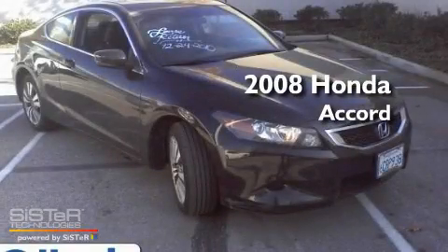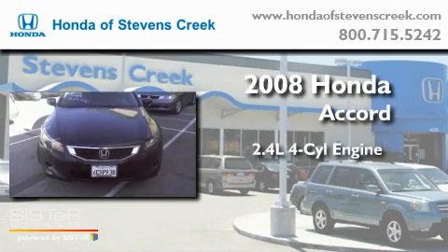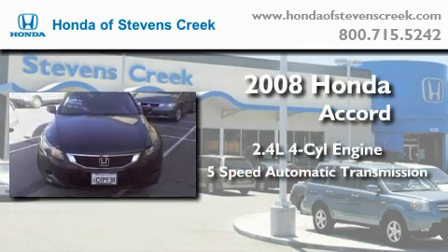This is a 2008 Honda Accord. It features a 2.4-liter four-cylinder engine and a five-speed automatic transmission.